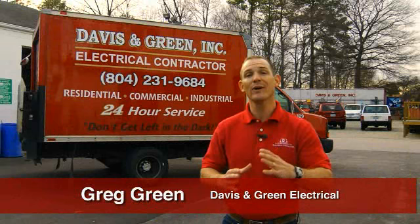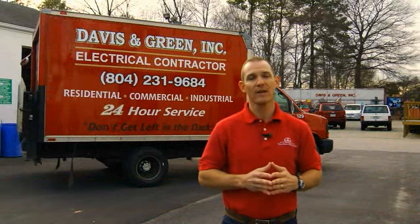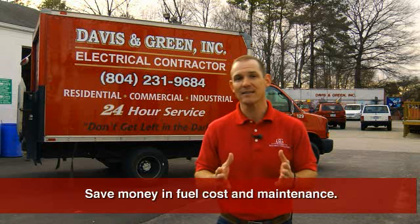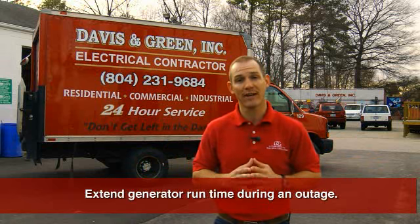Here's a quick tip to help you extend the run time on your generator the next time you lose power. When you're not using your generator, simply turn it off. This can help you save money in fuel costs and maintenance, as well as extend the amount of time that your generator can run during an outage.